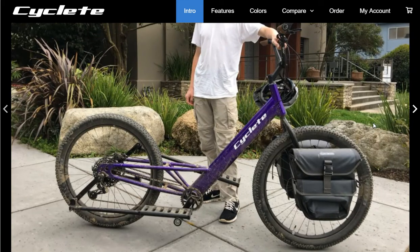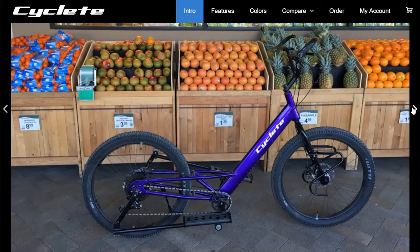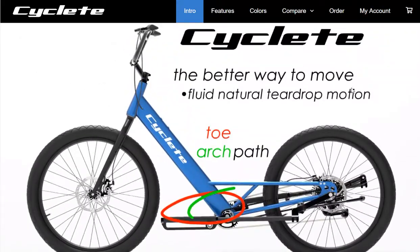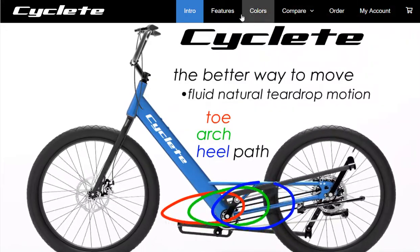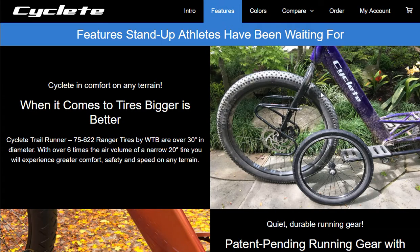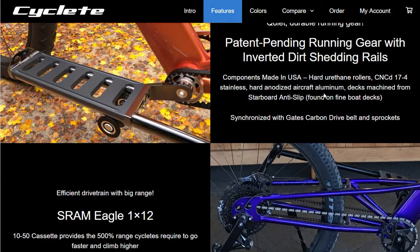We're getting rave reviews. You see it on our group page — the Facebook site, facebook.com/groups/encyclete. We've got a few people riding, a fellow riding in France and Canada, and everyone universally that's tried it has talked about how much more fluid and running-like it is than any other stand-up product.